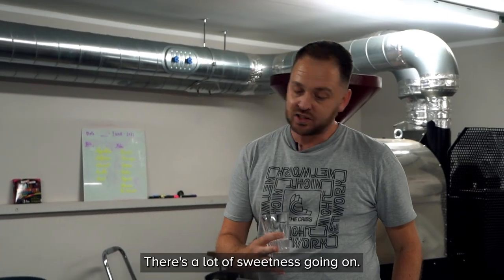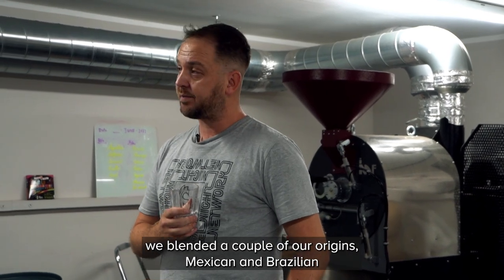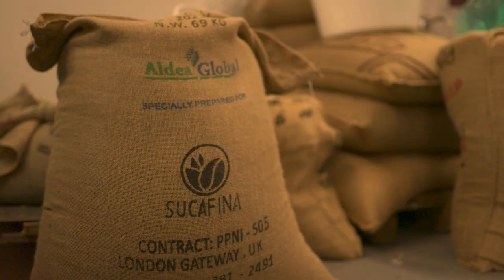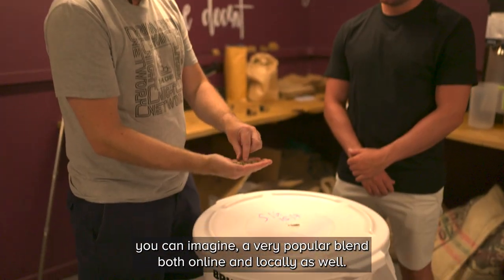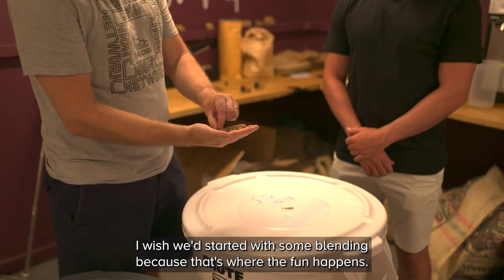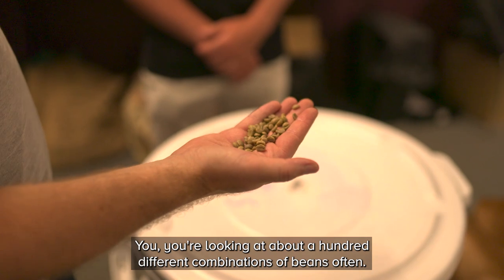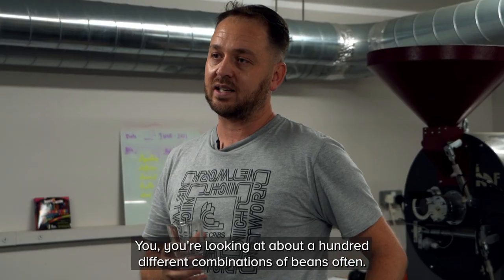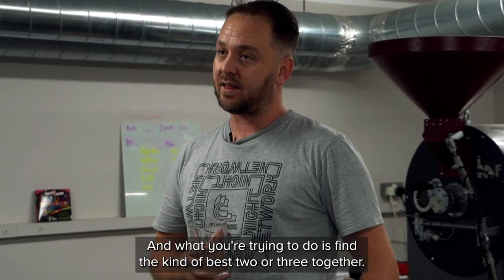We've got four speciality blends, of which the Salfordian is one. All we've done there is just try to get something quite Salfordian, so to speak. There's a lot of sweetness going on, there's a bit of vanilla. What we've done is blended a couple of our origins - Mexican and Brazilian. And that is, as you can imagine, a very popular blend both online and locally. We started with some blending because that's where the fun happens - you're looking at about 100 different combinations of beans often, and what you're trying to do is find the best two or three together.